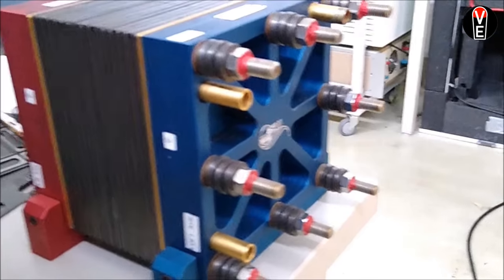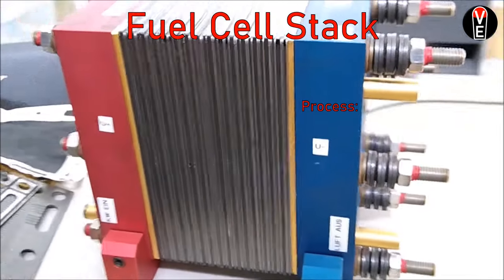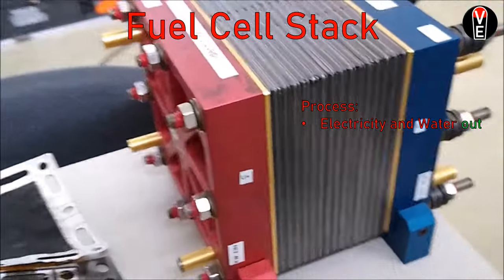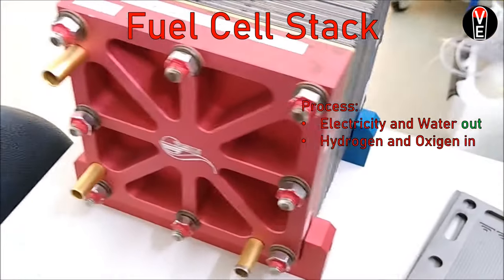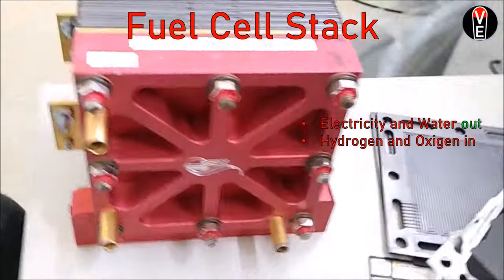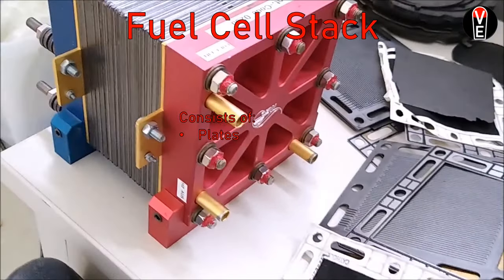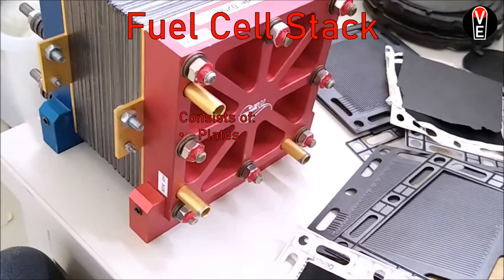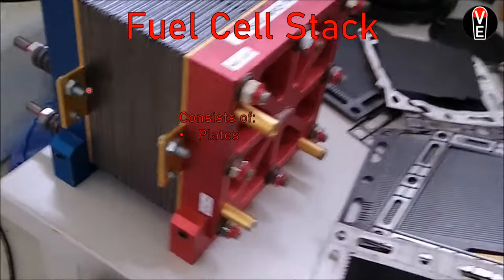This is a fuel cell stack. The process is: you put hydrogen and oxygen in, and you get electricity and water out. It consists of plates, gaskets, and membranes, and it has an anode and a cathode.